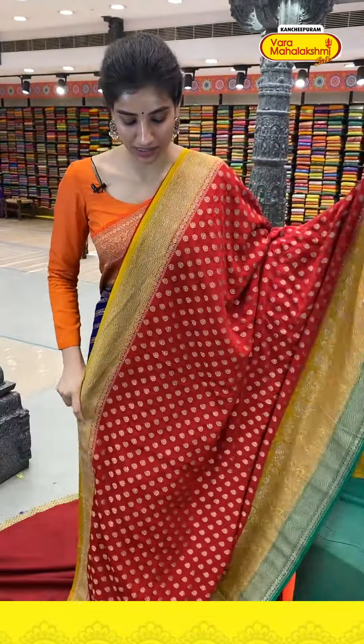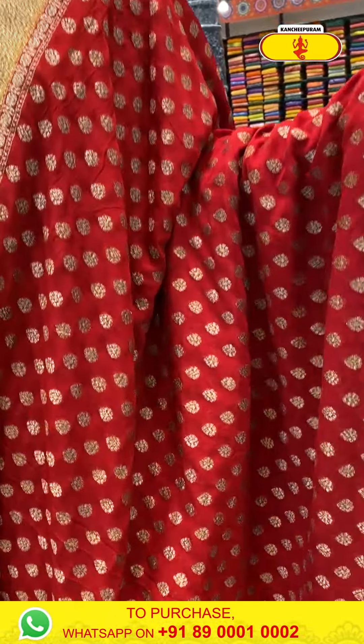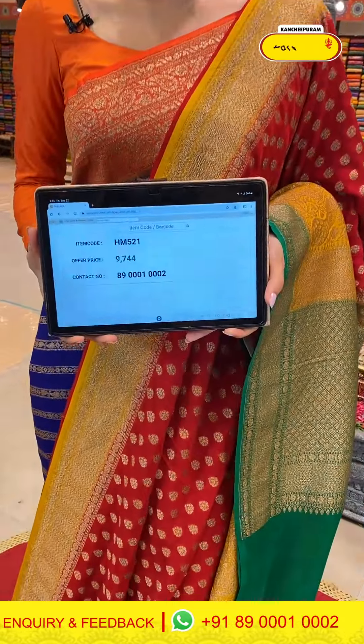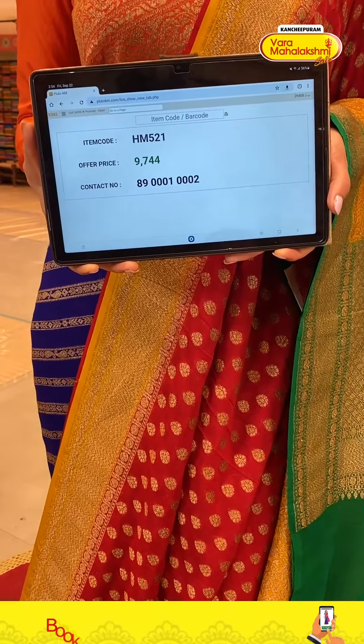Let me show you the next one — this one is for my red lovers. Code HM521, price ₹9744. Click a screenshot and send to our number.